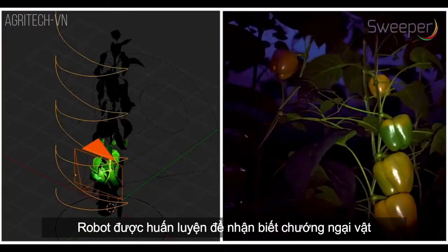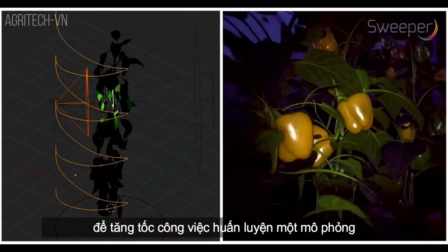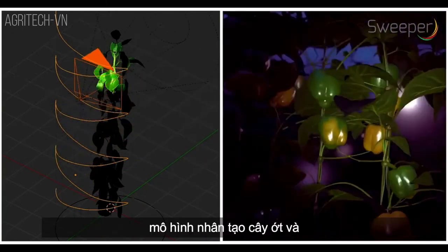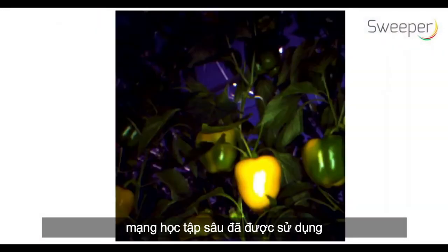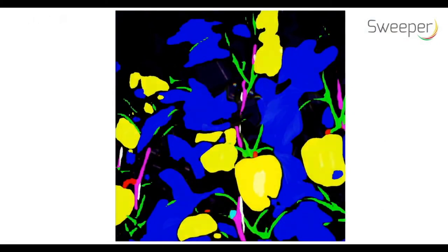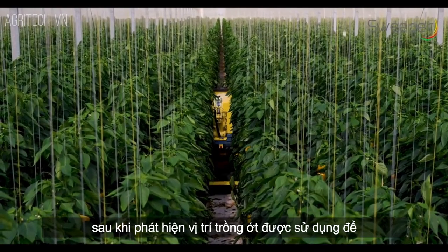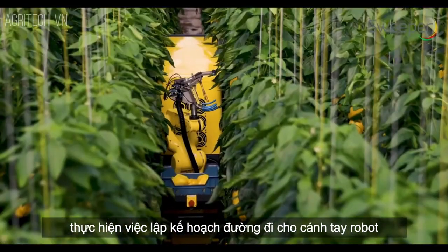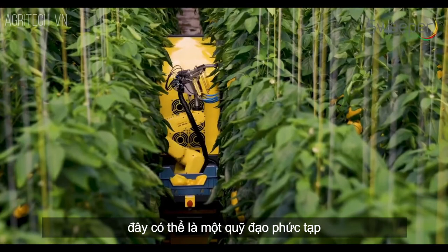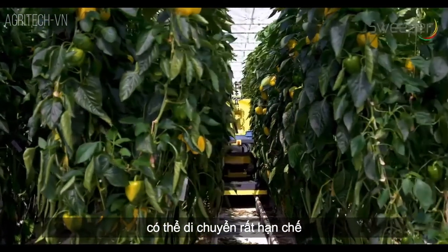The robot was trained to find obstacles like leaves and stems in the images. To speed up the training work, a simulated artificial pepper crop model and a deep learning network was used. After detection, the pepper location is used to perform path planning for the robotic arm. This can be a complex trajectory since the space in which the robot arm may move is very limited.